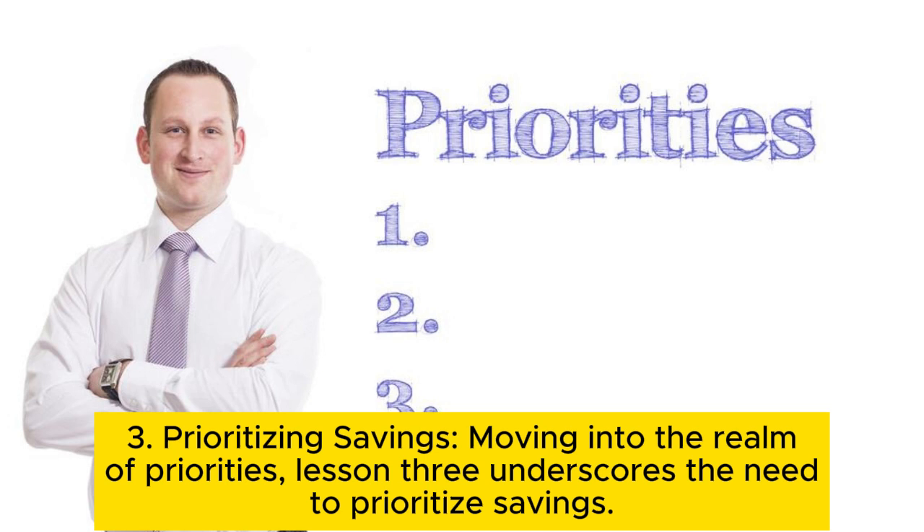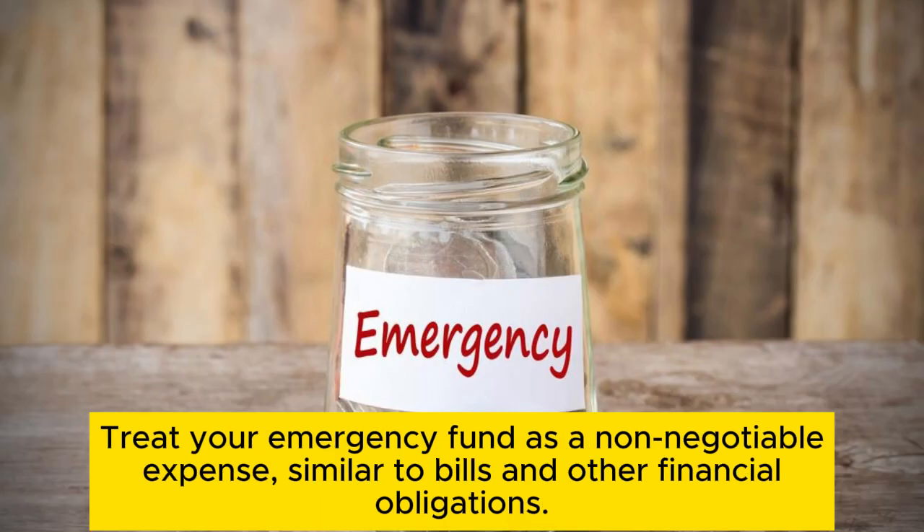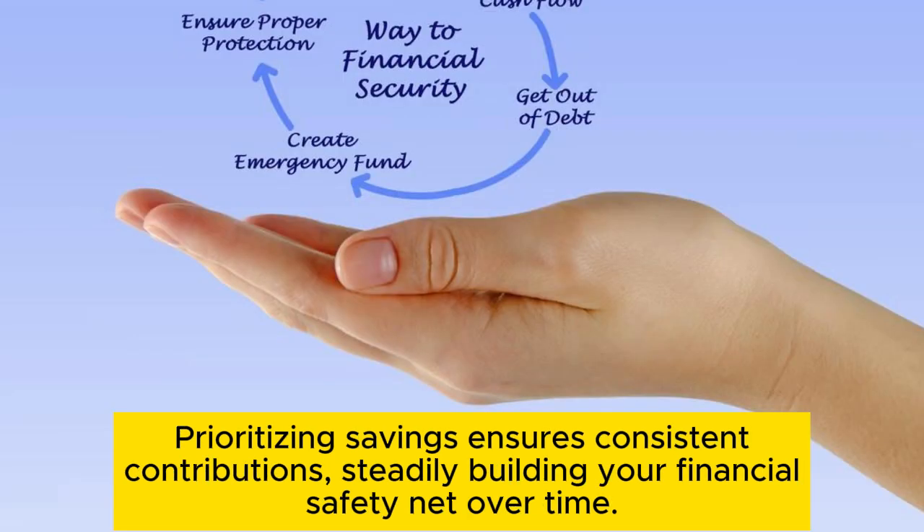Tip 3: Prioritizing savings. This underscores the need to prioritize savings. Treat your emergency fund as a non-negotiable expense, similar to bills and other financial obligations. Prioritizing savings ensures consistent contributions, steadily building your financial safety net over time.